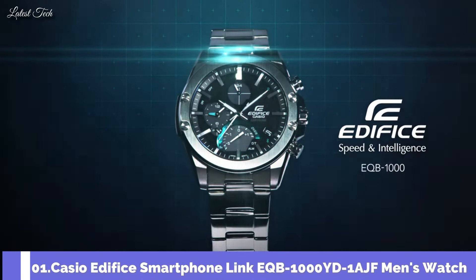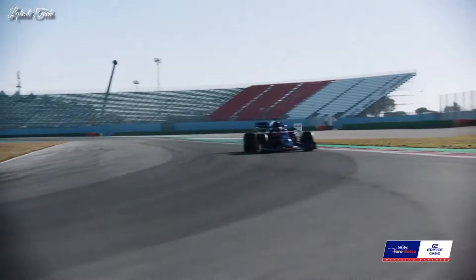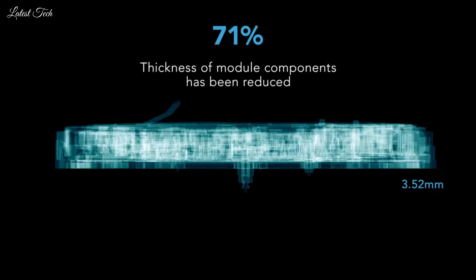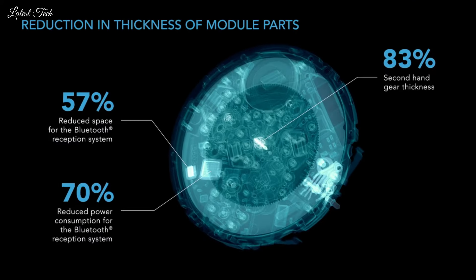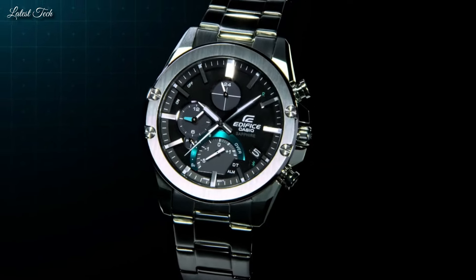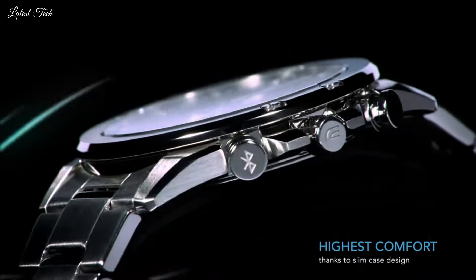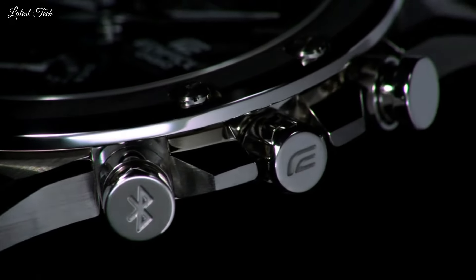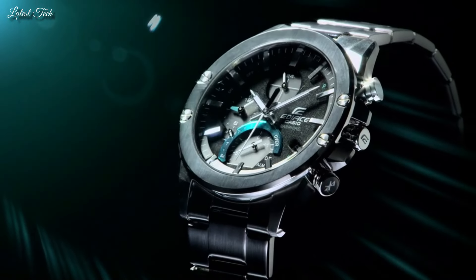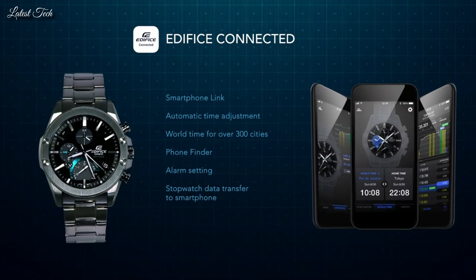Number 1: Casio Edifice Smartphone Link EQB-1000YD-1AJF Men's Watch. It has Japanese solar quartz movement and 5604 caliber, stainless steel case of round shape. Case dimensions are 45.6mm in diameter and 8.9mm in thickness. Display type: analog. This timepiece has sapphire anti-reflection coating glass, 100m water resistance. Features equipped: glowing hands, glowing markers, Bluetooth, dual time, chronograph, alarm, date, day, perpetual calendar.